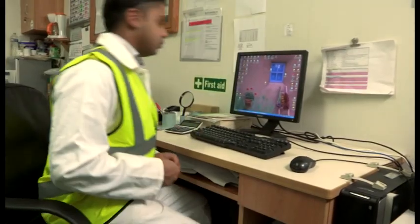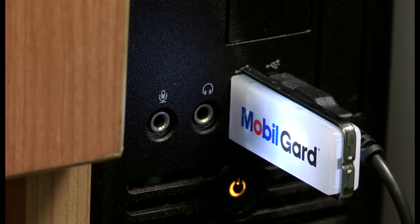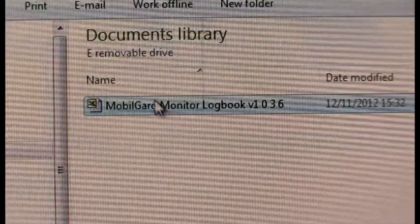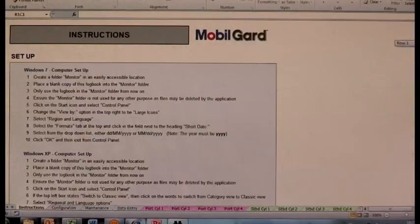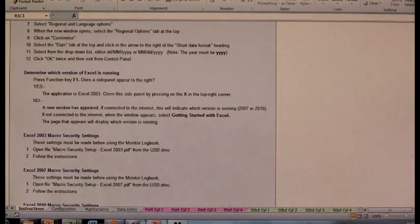Before starting any monitoring, place the USB into your ship's computer and create a new folder on your local drive called Monitor. Into this folder, copy the MobileGuard logbook from the USB. It's important to follow the worksheet instructions for your computer operating system and Microsoft Excel version.